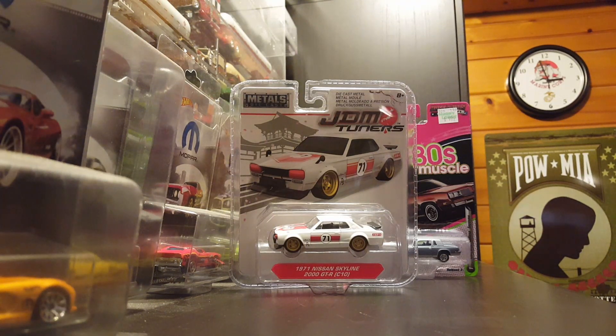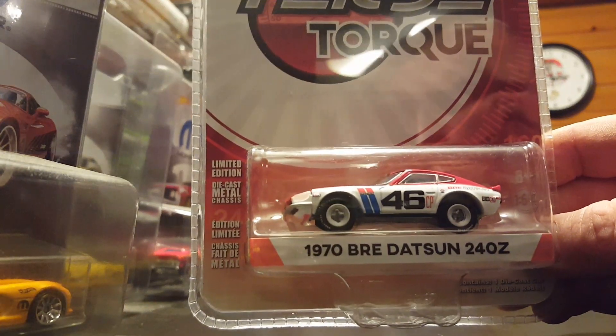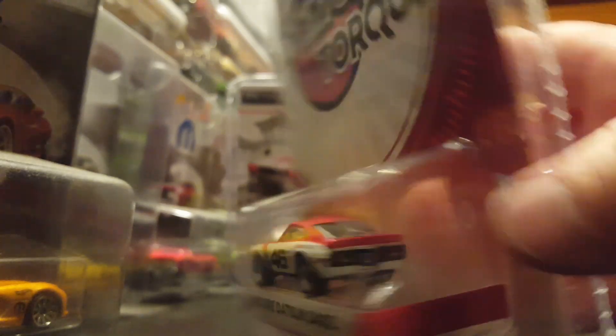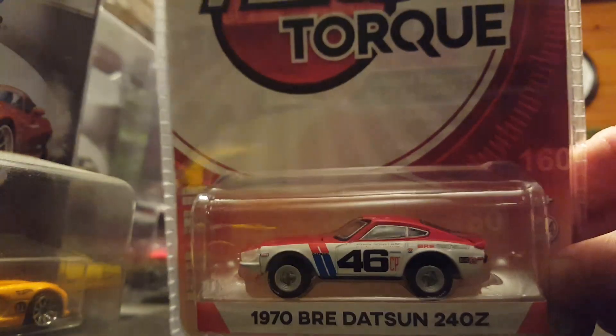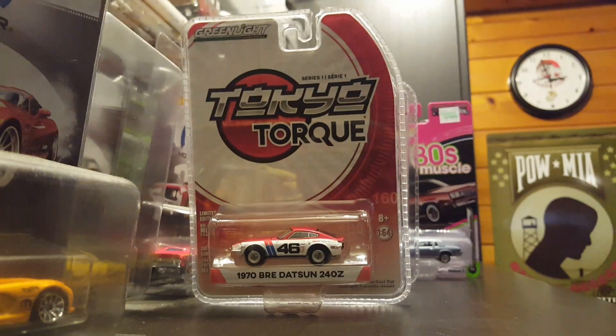Next is a couple pieces I picked up from my local Pep Boys. Going with the vintage racing theme, it's a 1970 Brie Datsun 240Z — just a really cool looking car. I know these have been out for a while, but in my area on the East Coast, it seems like it takes forever for newer cars to get here. I think they hit the West Coast and just slowly dribble their way over this way.